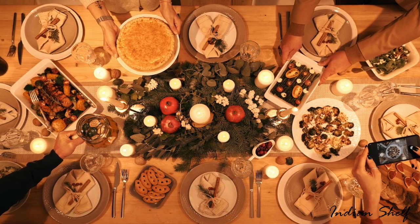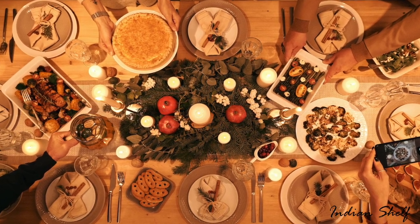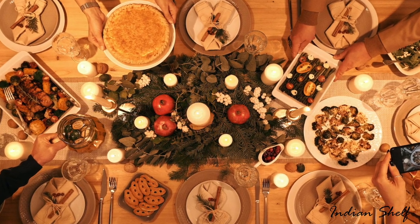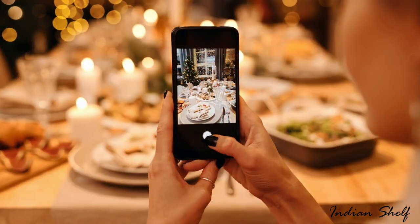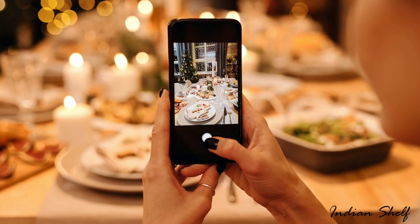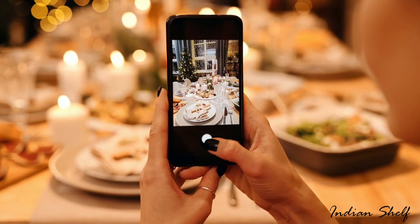Years seem to pass by at an accelerating rate. The opportunities 2023 will present are exciting to us. Naturally, we must create a table that's picture-perfect and celebrates the start of a new year. Here are 5 practical products that will help you decorate your dining table.